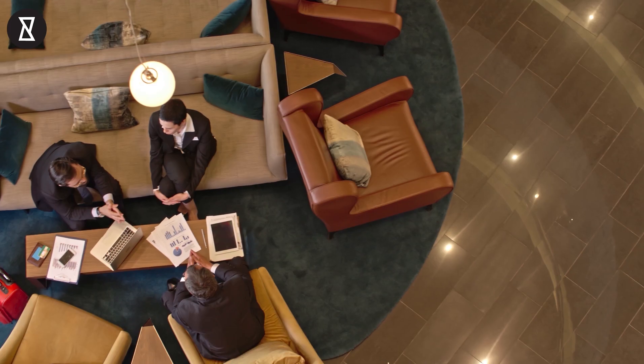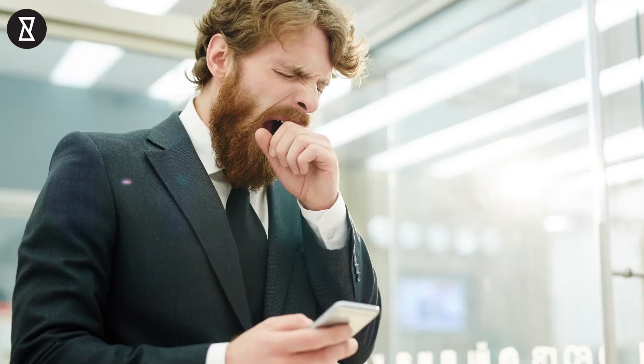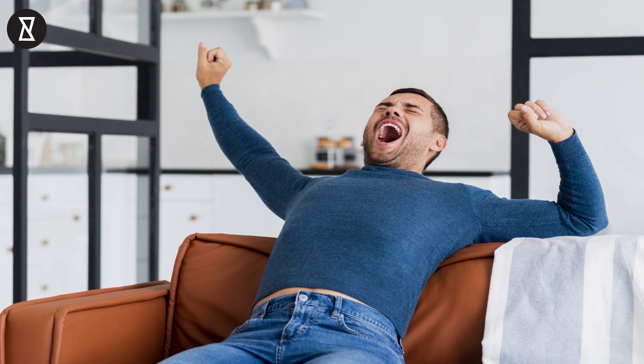Number 3: yawning. Yawning is really weird. Common thinking says that we yawn as a reflex because we're not taking in enough oxygen. But still, nobody can explain why seeing someone else yawn — or even talking about yawning — makes us do it.